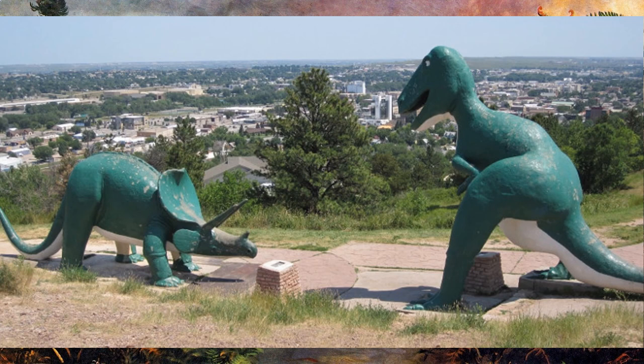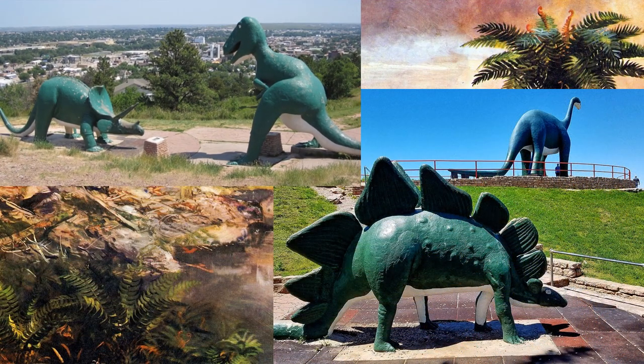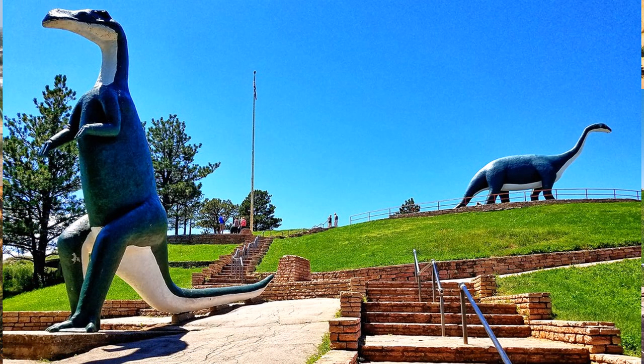The park recently went through a full renovation, where the statues were repaired and repainted, and walkways and stairs were added and improved to make access easier. An updated tourist center and gift shop was also added to the attraction. The old park is looking better than ever.